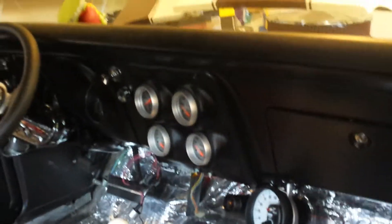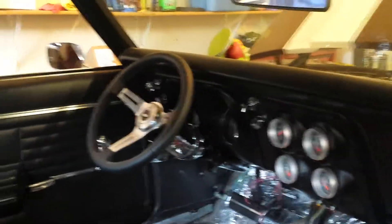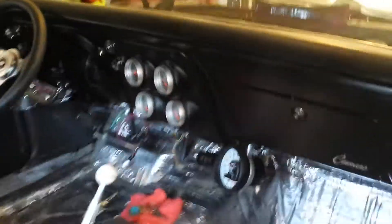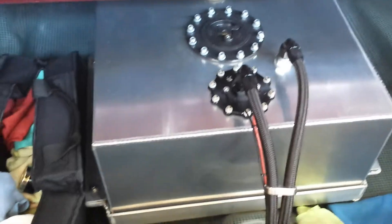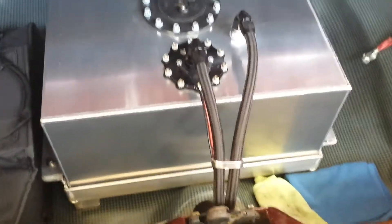Interior — working on it, replacing the carpet. Except for the gauges and center console it's pretty stock. I've got the stock seats front and back going in. I did put a tilt steering column in it, and last winter's project was switching over to the fuel cell — it's an Aeromotive with the Aeromotive A1000 fuel pump.